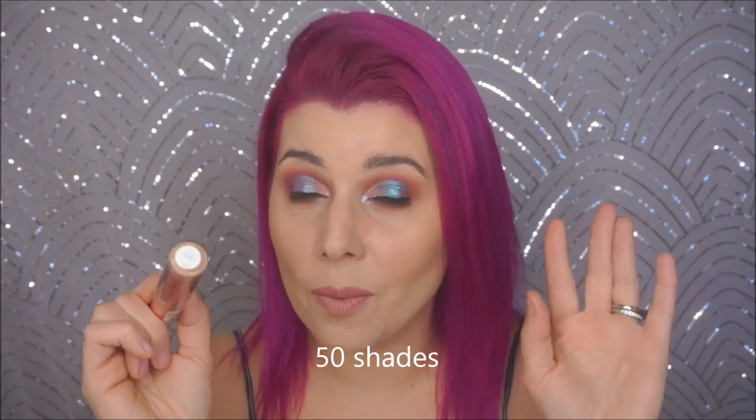If you're scared of cream contouring, if you're not sure about it, I recommend using this the first time. It's very affordable, you can get it at Ulta. It has a ton of shades — I can't remember how many, but it has a ton. If you're scared, make this your first one.